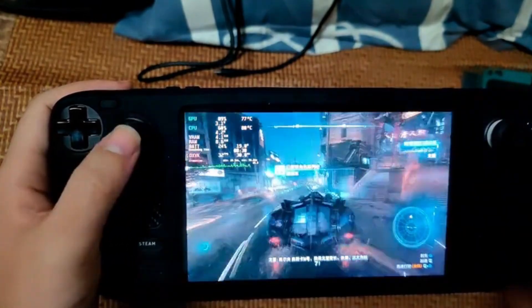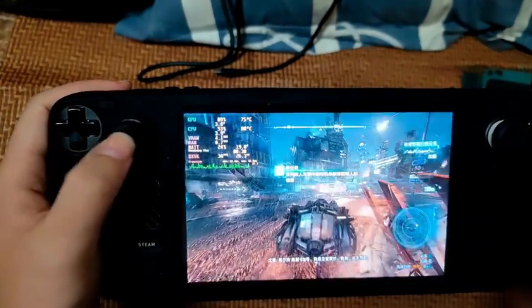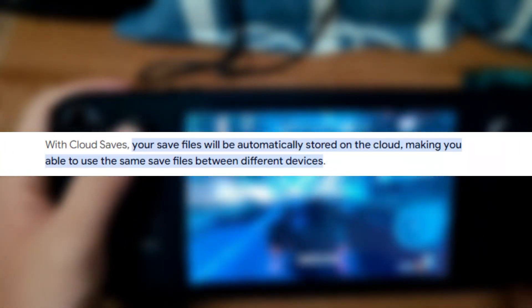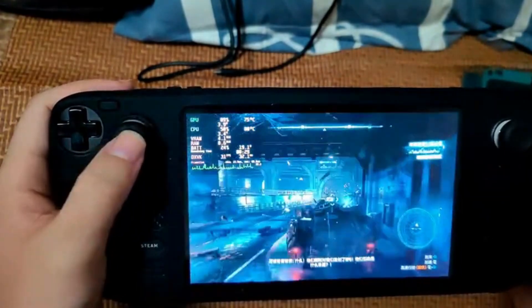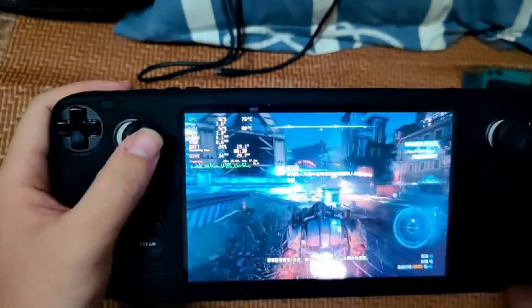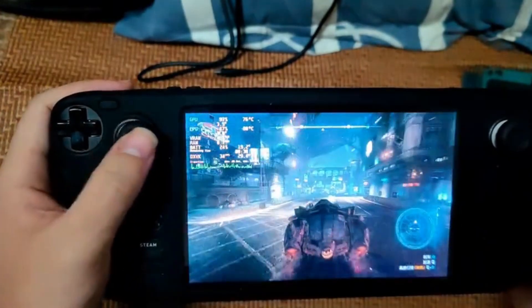Right now, the backups are local only, meaning your save files are stored directly on your Steam Deck. But hold on to your hats, because cloud saves might be on the horizon. The developer is already working on integrating Decky Cloud Save into the app, which could mean soon you'll be able to sync your non-Steam game saves across devices, just like you can with Steam Cloud for Steam games.